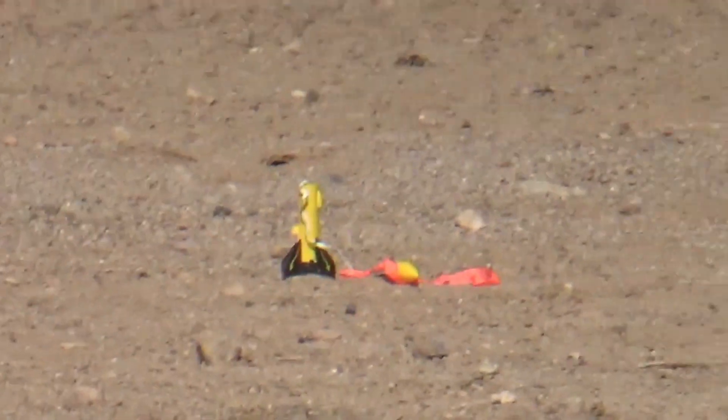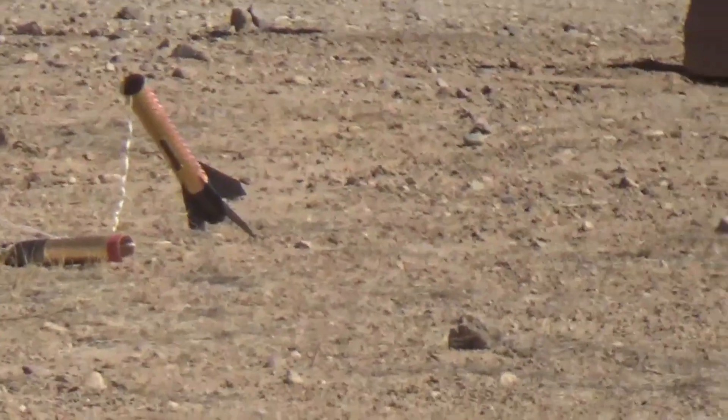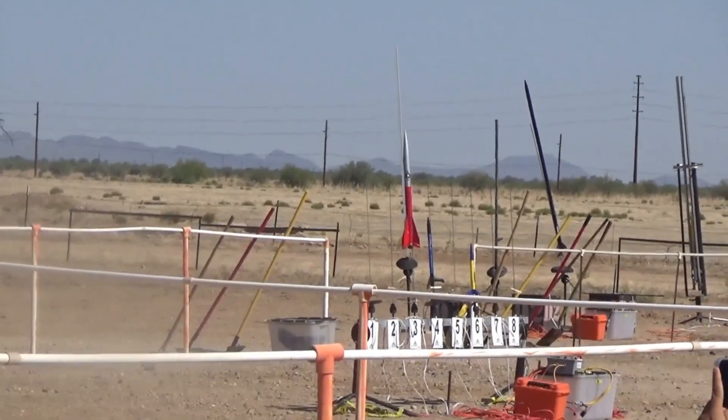Alright, moving on now to the next pad. I believe sky remains clear. I just hear our crop duster to the south.